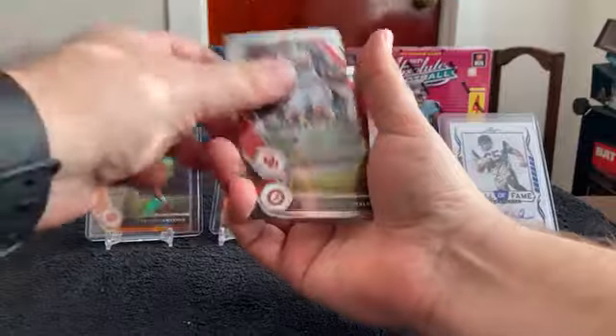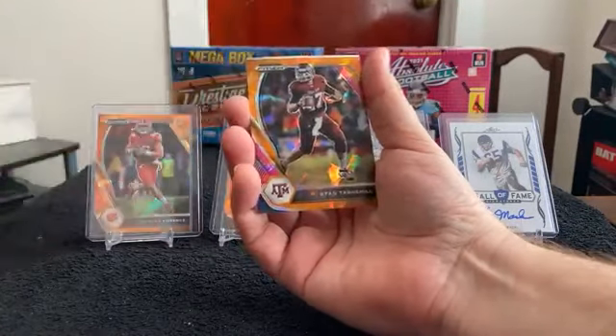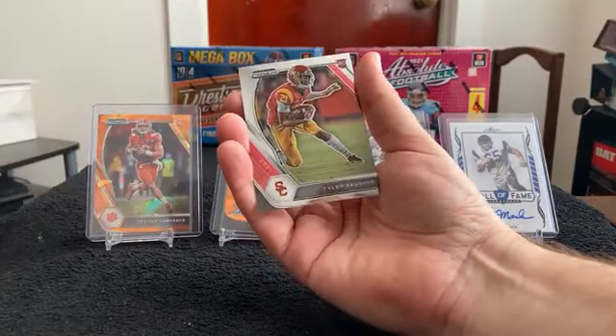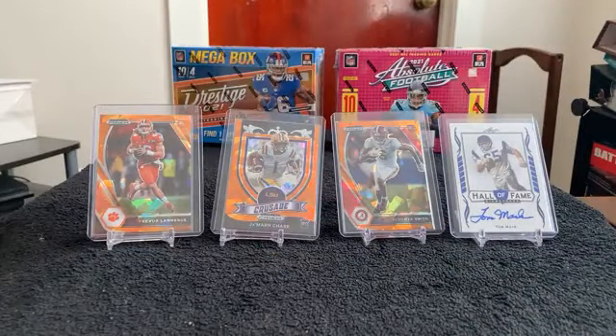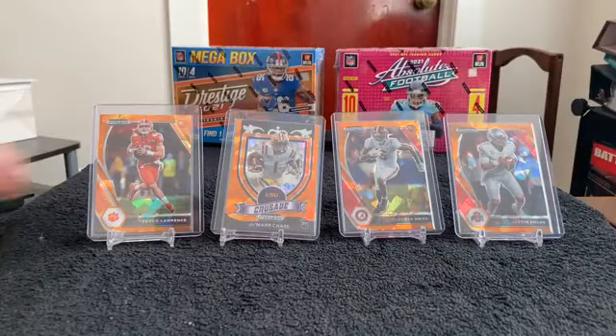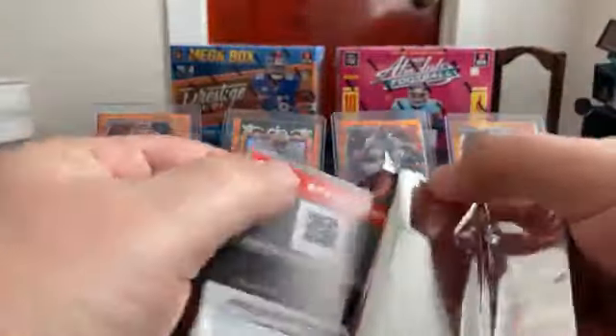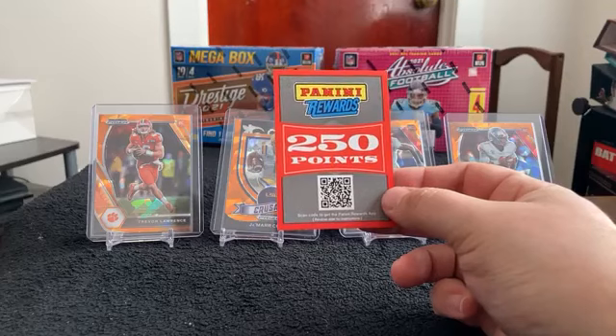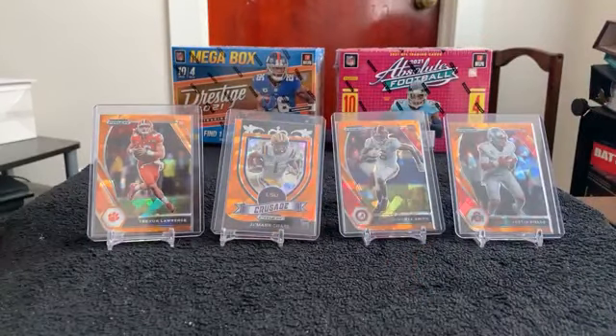And we have Baker Mayfield, Kenyon Drake, Orange Prism for Ryan Tannehill, Orange Prism for Justin Fields, and Tyler Vaughns. Our bonus pack — instead of an autograph, they give us 250 Panini points. Before we sign off, we'll randomize that between everybody and ship that one out.